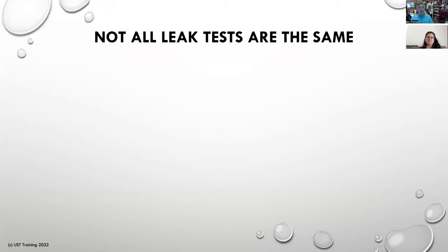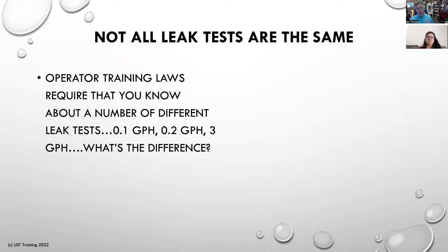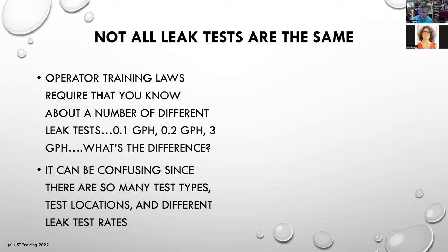Let's jump in and talk about today's topics. Not all leak tests are the same. When we look for leaks at a UST system, the kind of leaks we are looking for, how we do them, what they mean, and how to respond — they can be a little bit different. So operator training laws do require you to know this stuff. There are leak test results that have a leak tolerance of 0.1 GPH — that's gallons per hour — about one Coke can an hour. You can have a 0.1, a 0.2, or a 3 gallon per hour leak. What's the difference? Some leaks have no measurable gallon per hour amount at all. It can be confusing — all these different tests, locations, test equipment, and leak rates.